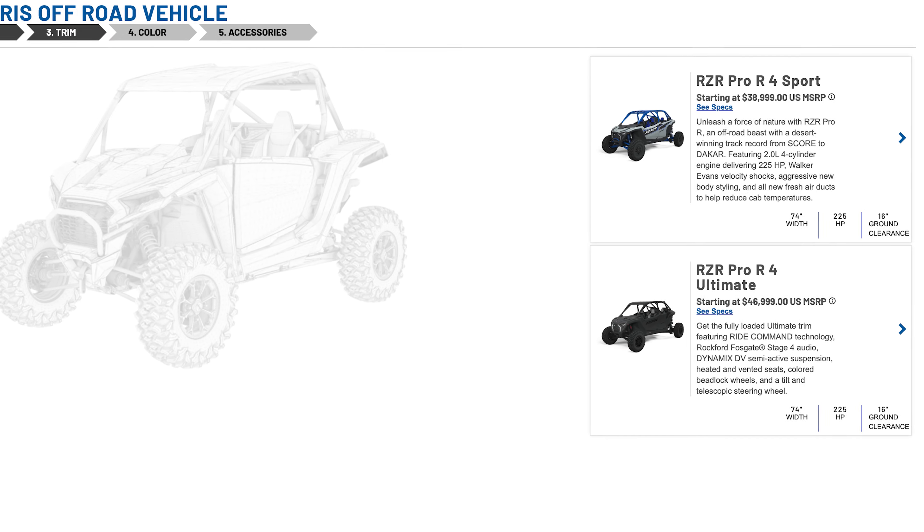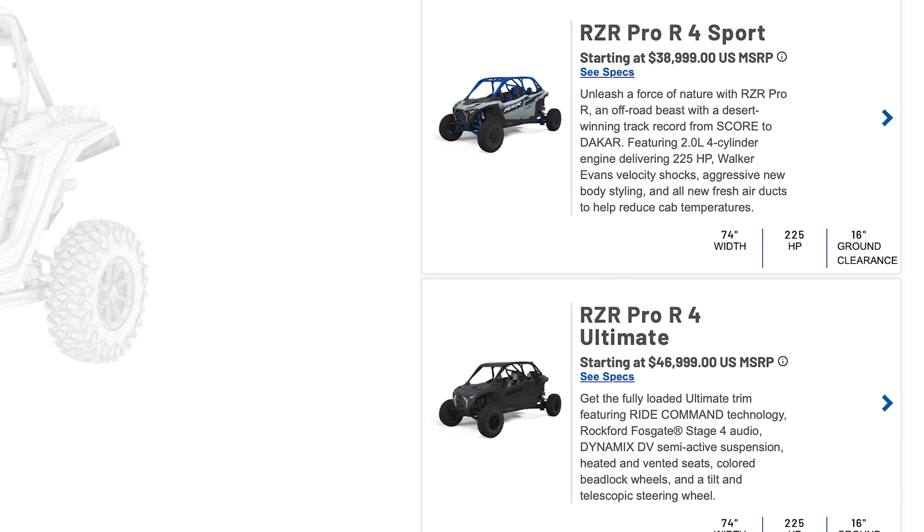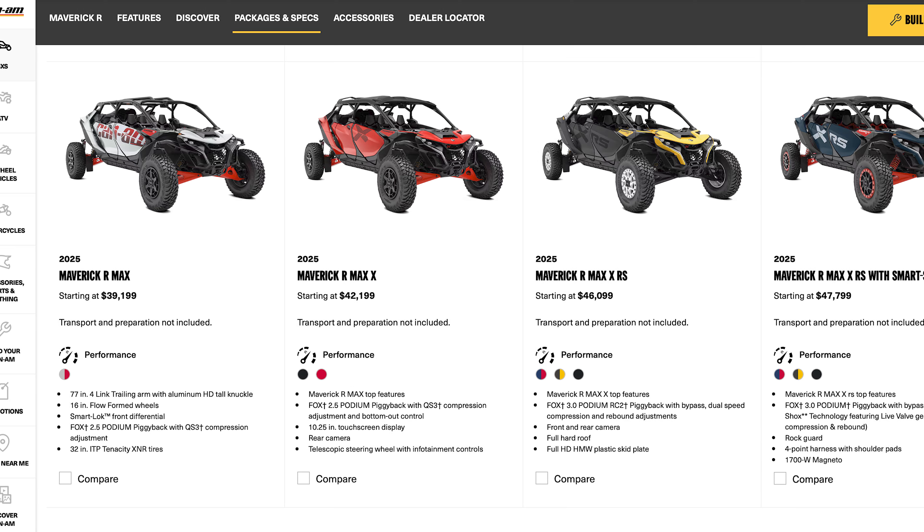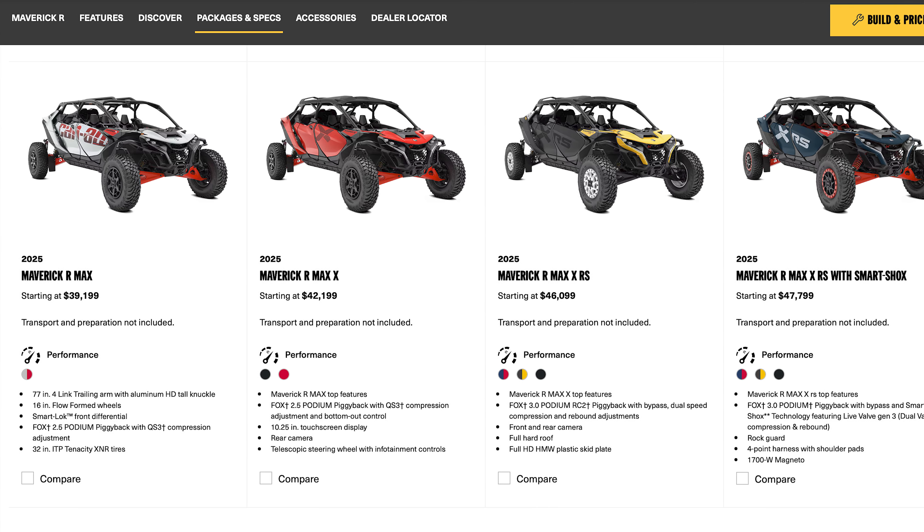The Razer Pro R4 Sport starts at $38,999 and the top-tier Ultimate trim is $46,999 — again before destination, taxes, or accessories. Both vehicles are within $1,000 of each other at every level, and dealer deals or manufacturer incentives could put them right on top of each other. It's worth noting the Pro R4 only comes in two trims — Sport and Ultimate — while the Maverick R has four trims with two steps in between, offering a bit more choose-your-own-adventure customization.